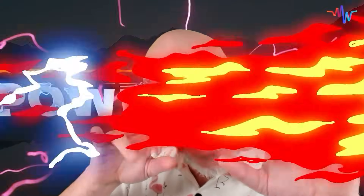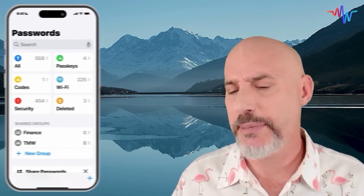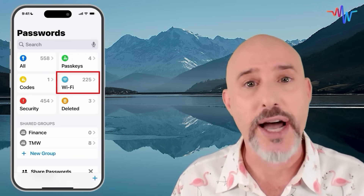And now — the Mac Whisperer power tip. Throughout this video we've talked about some amazing tools and some great ways to use your Passwords app. But if you'll recall, we skipped over one section: the Wi-Fi section.